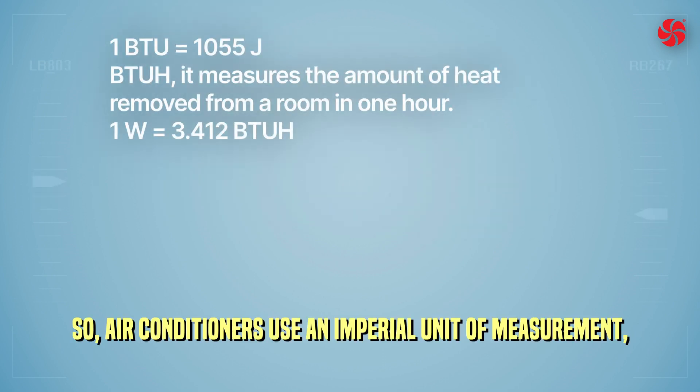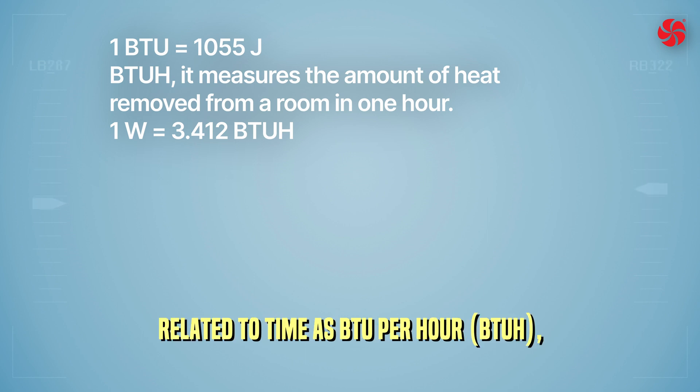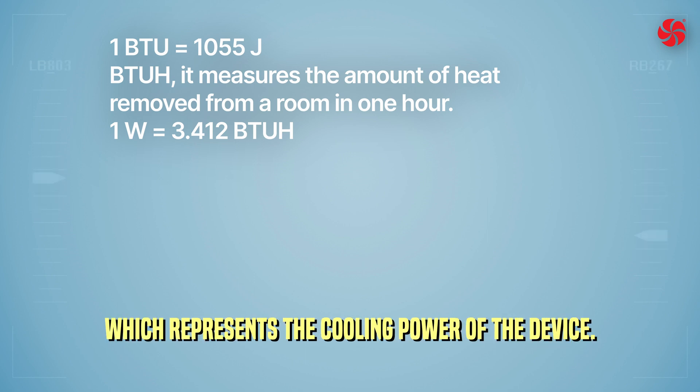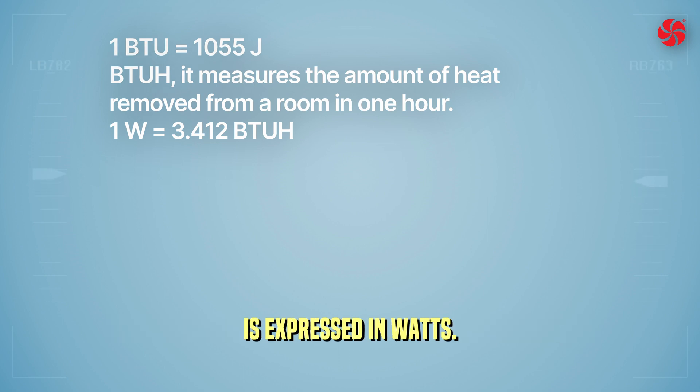So, air conditioners use an imperial unit of measurement — BTU, British Thermal Unit — related to time, as BTU per hour, which represents the cooling power of the device. The international system of measurement expresses this in watts.